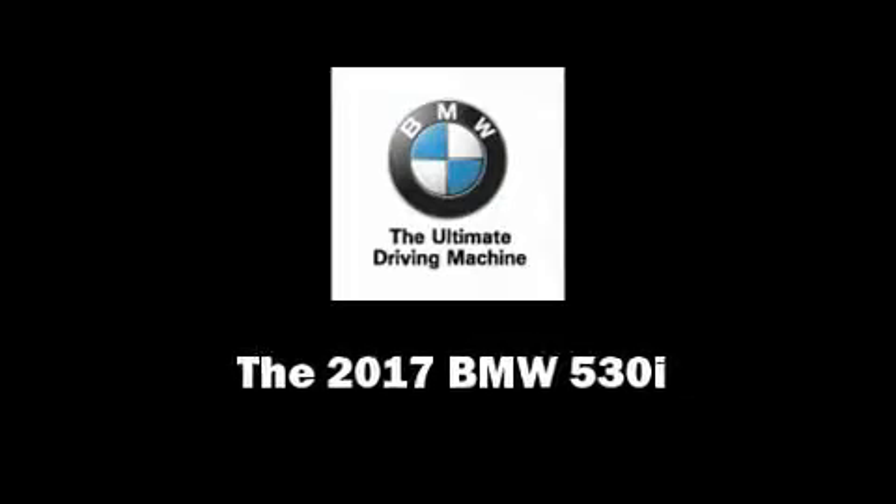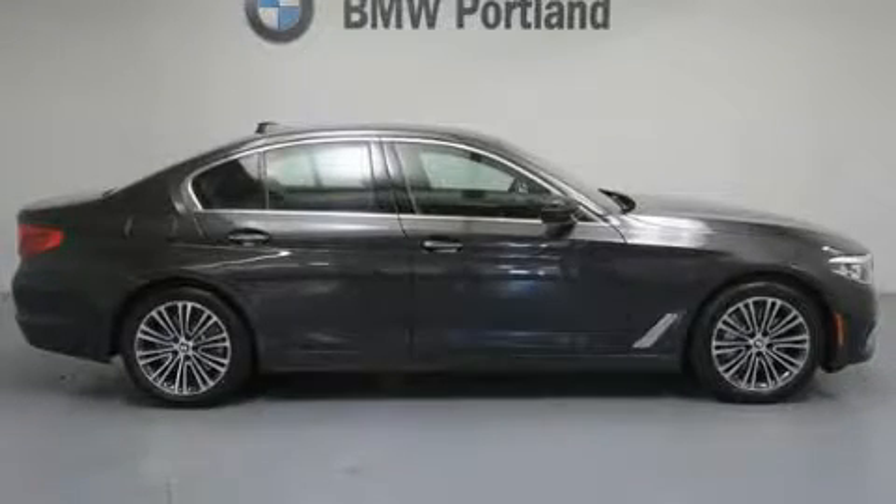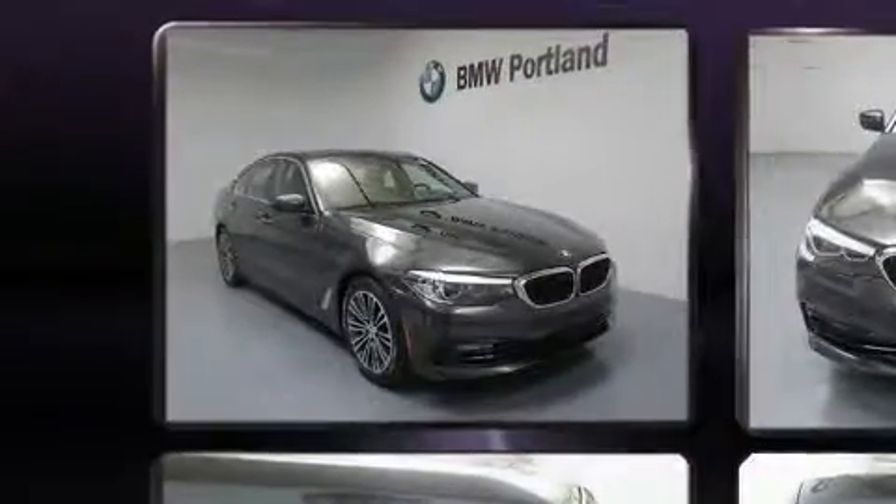Outstanding design defines the 2017 BMW 530i. This four-door, five-passenger sedan offers the latest in technological innovation and style.